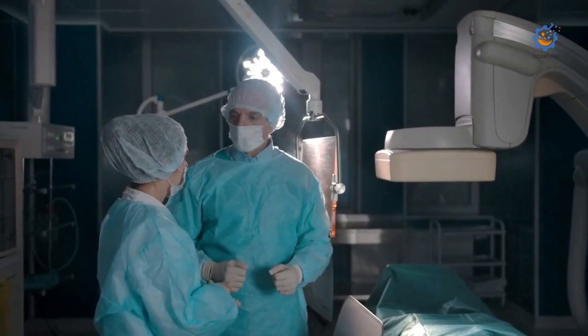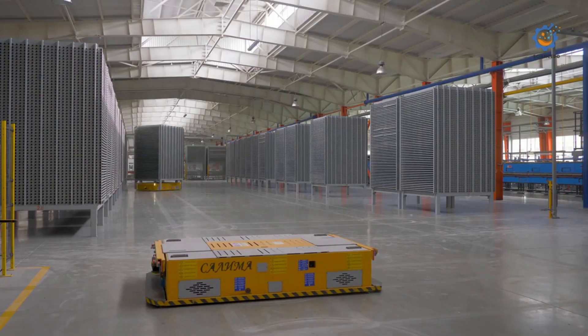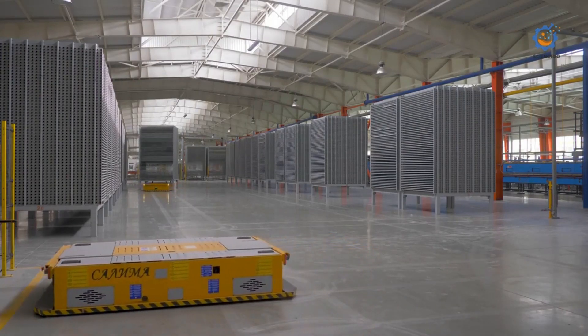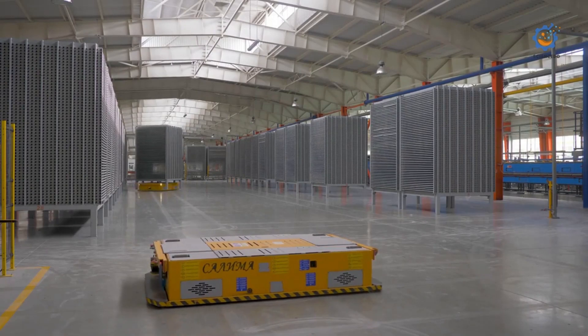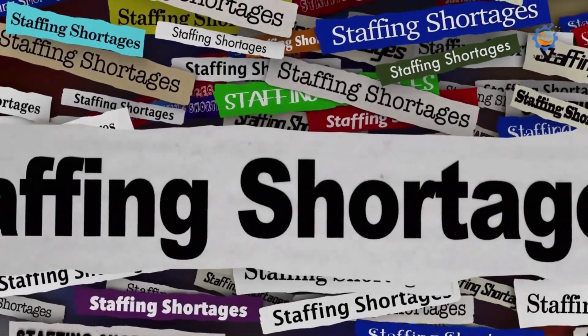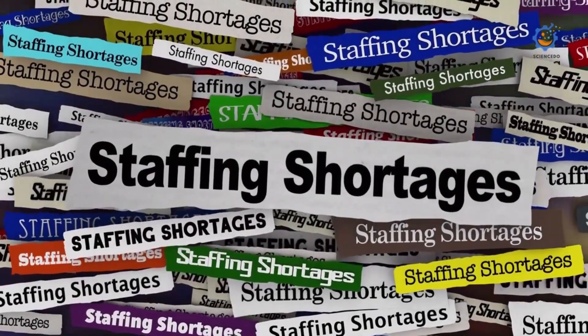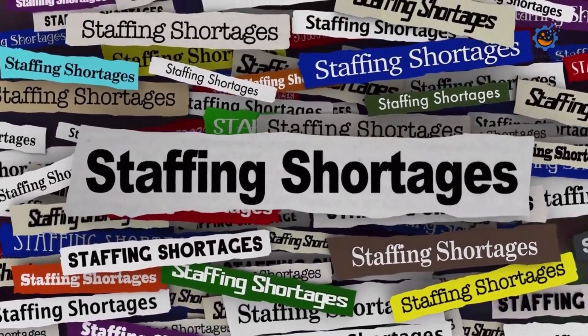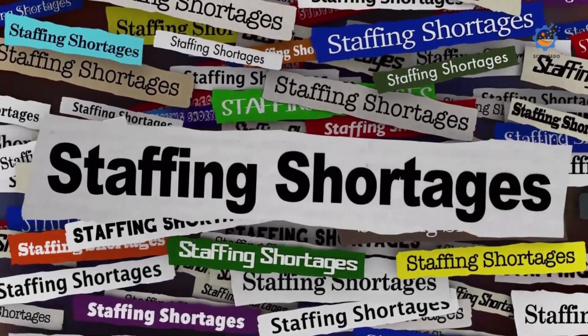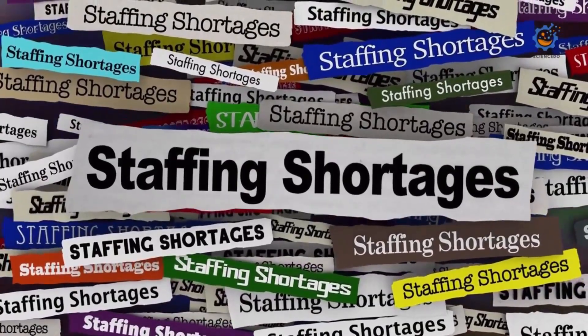Streamlined clinical workflows: autonomous mobile robots (AMRs) simplify routine tasks, reduce the physical demands on human workers, and ensure more consistent processes. These robots can address staffing shortages and challenges by keeping track of inventory and placing timely orders to help make sure supplies, equipment, and medication are in stock where they are needed.